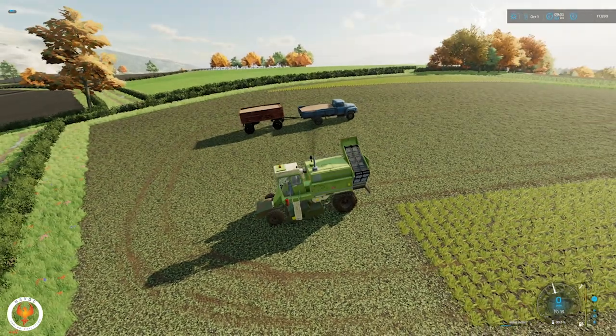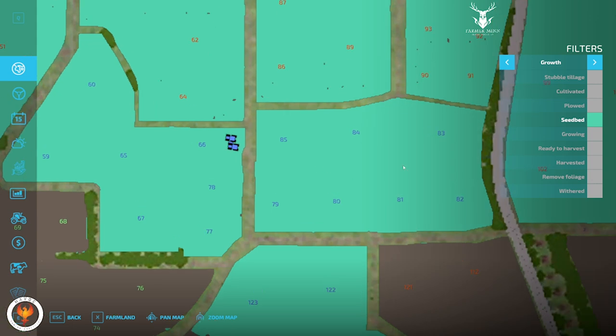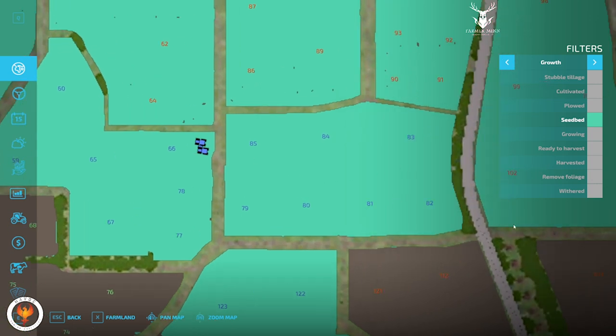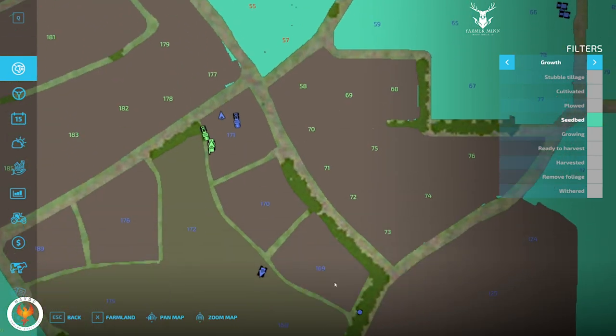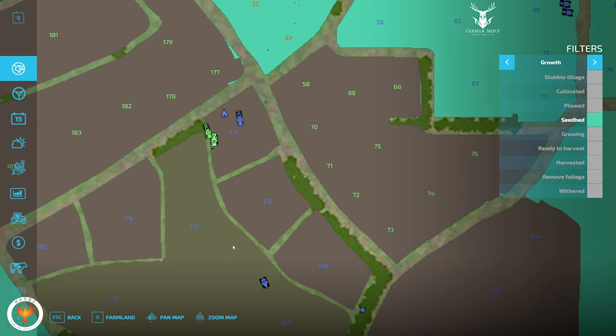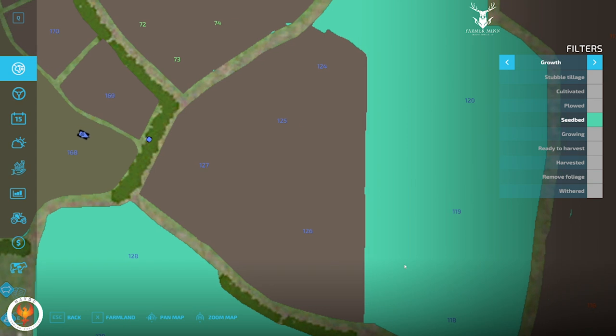Over yonder is where we just wrapped up. If you look on the map, right here — fields 85 down to 79 — that has all been done: limed, fertilized, plowed, cultivated, and ready for planting. We have this section here which is all ready to go. Once we get these three fields done, we can combine them. Once we get those two fields, we can combine those. The big field has all been combined and is ready for planting.